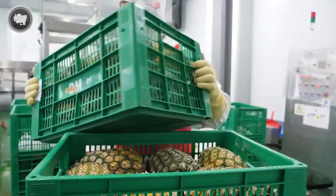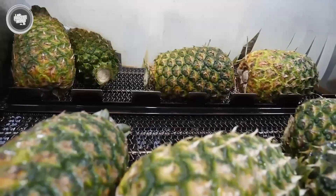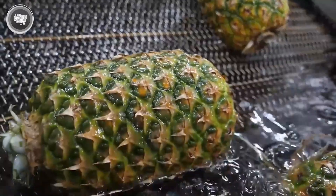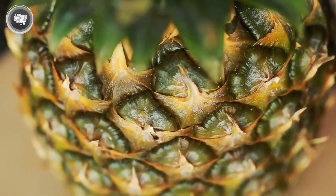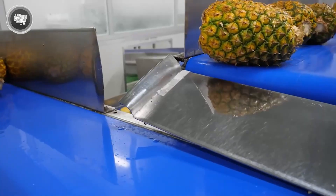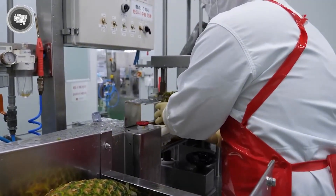The pineapples roll into large stainless steel washing tunnels where powerful jets of water spray away dirt, dust, and any residue left from the fields. Some factories even use bubble washers that lift and rotate the fruit gently through water streams to clean every surface. A single piece of debris can affect both the taste and safety of the juice. After washing, the fruit passes through another line where trained workers or automated sorters double-check everything, removing pineapples that don't meet standards and grouping them by size. Every surface in this area is made from food-grade steel, and the floor is constantly washed to maintain strict hygiene.